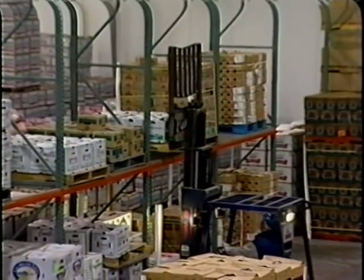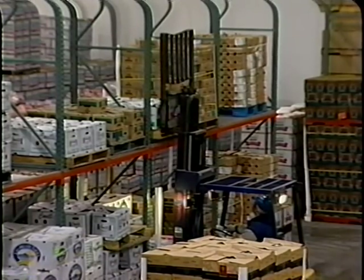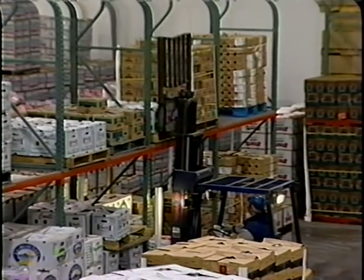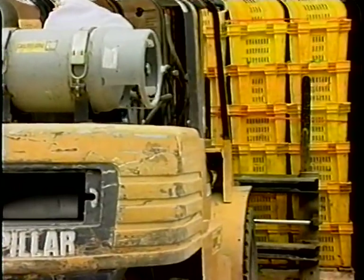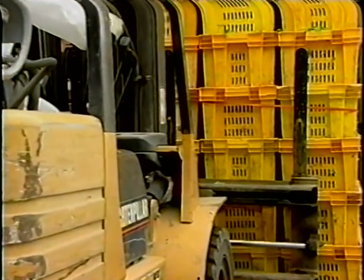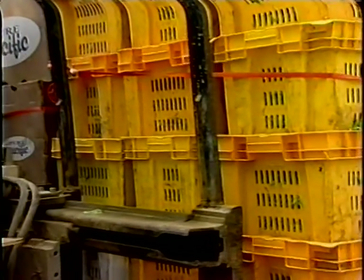Similar commodities should be stored together in order to prevent cross-contamination. An appropriate detailed inventory system should be established in order to ensure first-in-first-out use and shipment of product. Depending upon the specific operation and individual commodity needs, produce items may be delivered to a packing facility in cartons, bins, trays, sleds, totes, or gondolas.